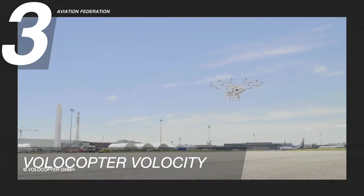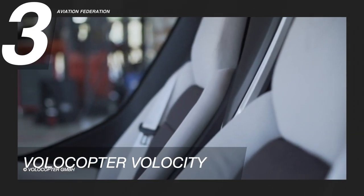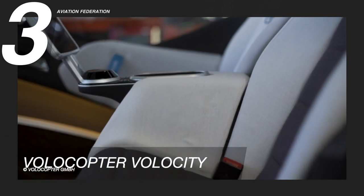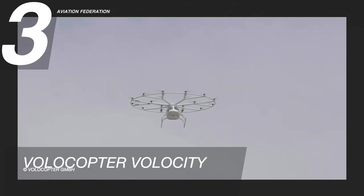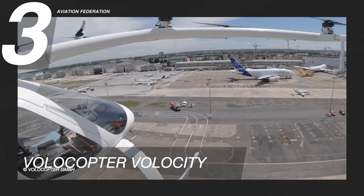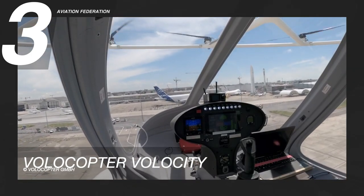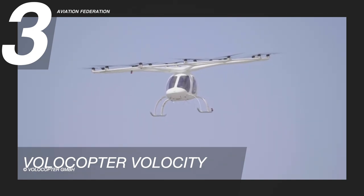Volocopter further says VoloCity is poised to connect passengers with key transportation hubs like train stations and airports, thus enabling seamless, faster, and more convenient urban travel. This model has 18 small fixed-pitched propellers and 18 electric motors on top of the beam structure for a quieter and pleasant sound. Flight control is made by varying the speed of each of the 18 propellers independently. The standard market price for this unit has yet to be announced.